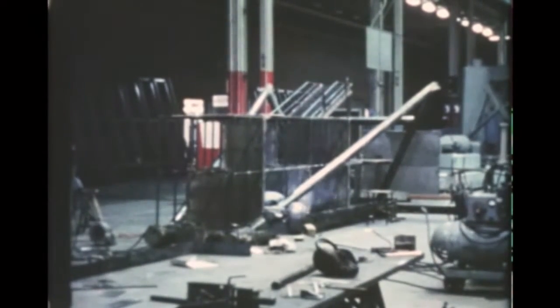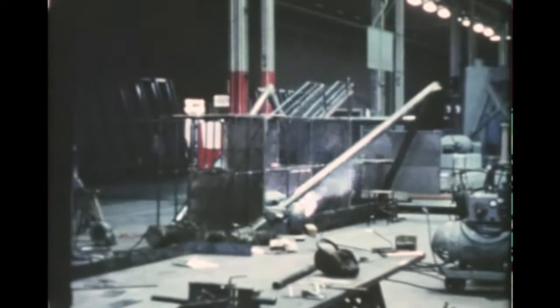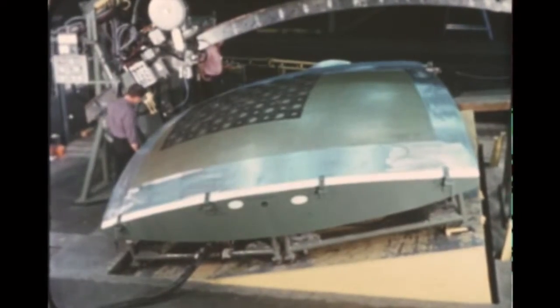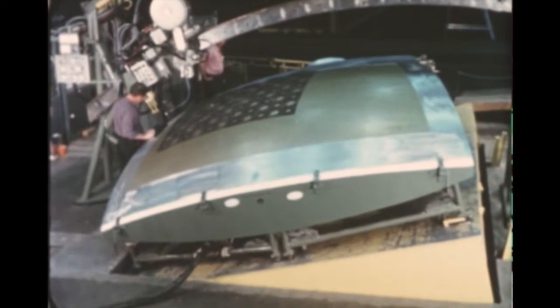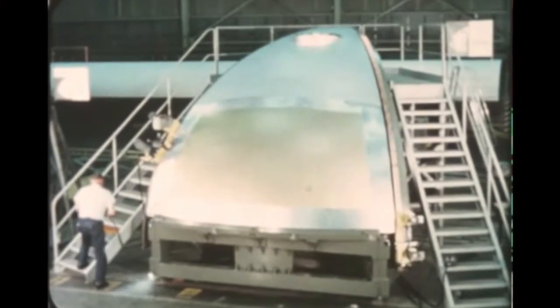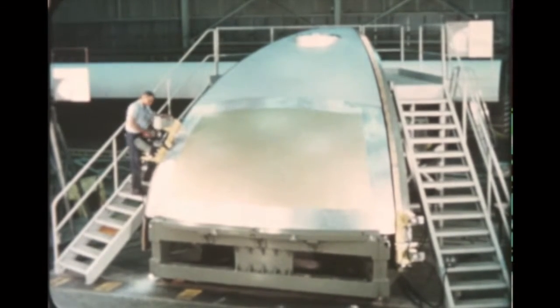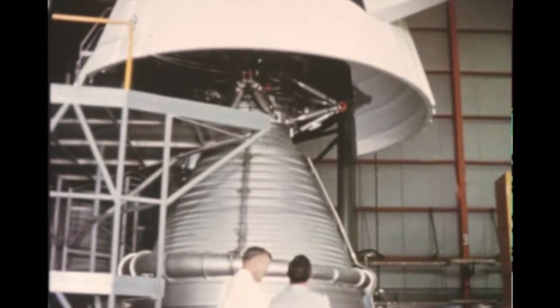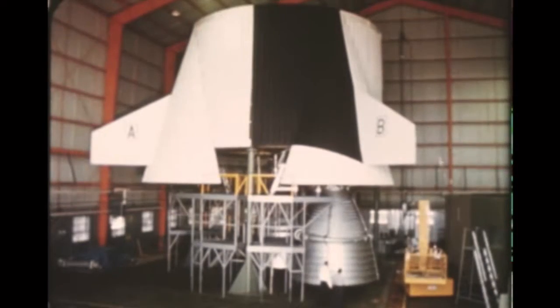The thrust structure assembly fixture was completed at Wichita and installation begun at Marshall in August. During August, sufficient gore segments for the first S-1CT bulkhead plus spare segments were received at Marshall. However, bulkhead gore fittings are still in delay due to a change in forging requirements. Installation of two F-1 engine mock-ups on the S-1C basic thrust structure mock-up was accomplished at Marshall this quarter.